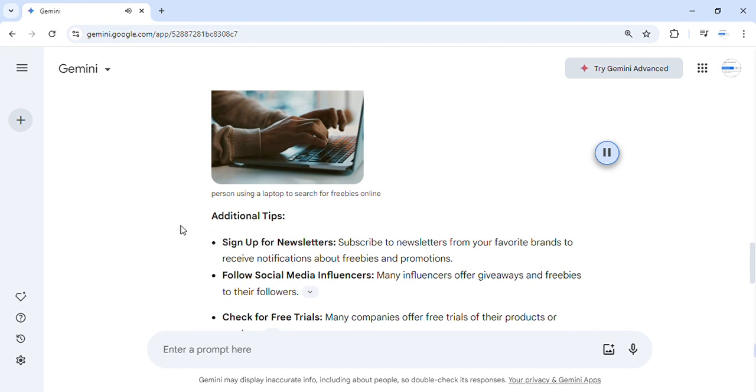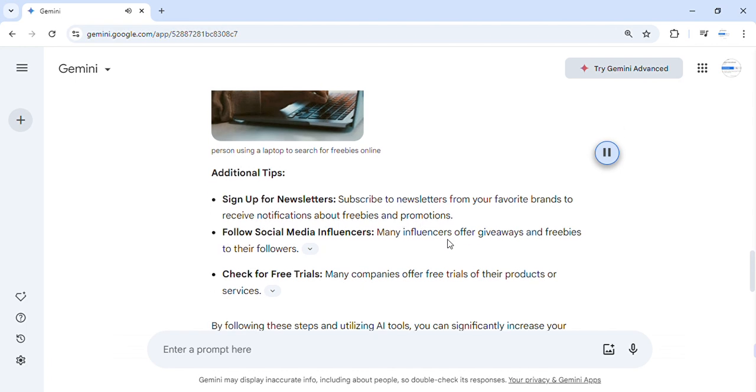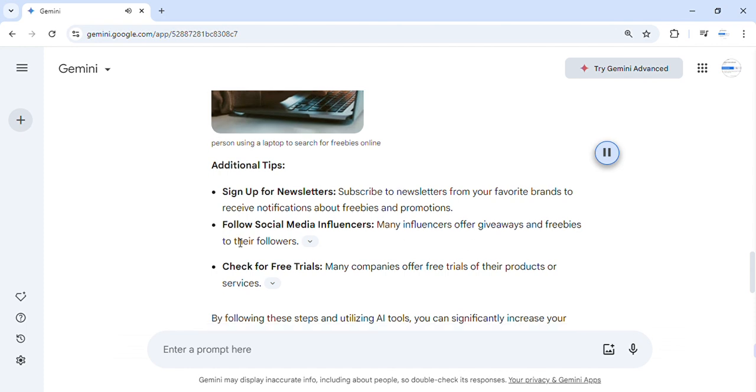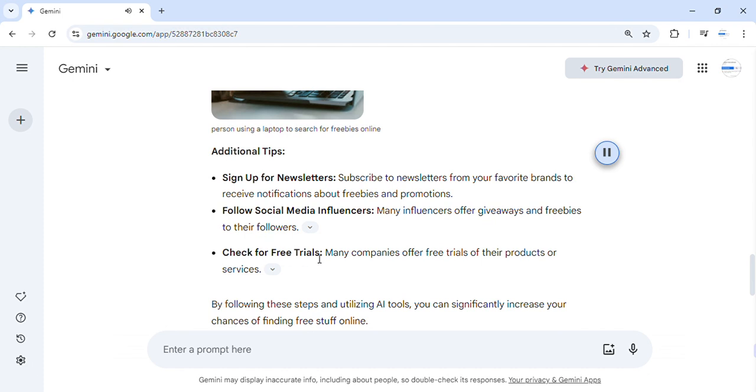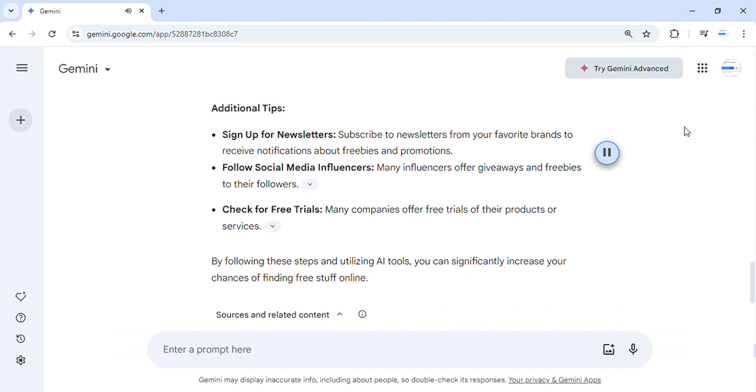Additional tips: Sign up for newsletters from your favorite brands to receive notifications about freebies and promotions. Follow social media influencers, as many offer giveaways and freebies to their followers. Check for free trials, since many companies offer free trials of their products or services. By following these steps and utilizing AI tools, you can significantly increase your chances of finding free stuff online.